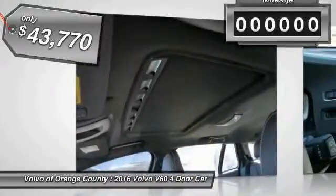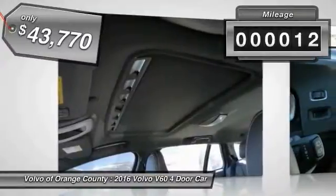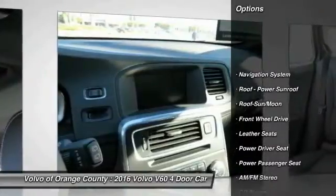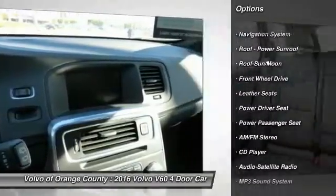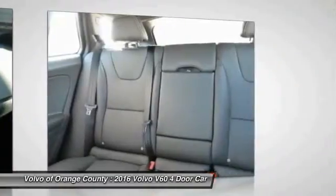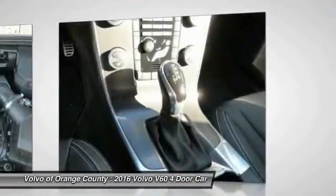Priced below forty-five thousand dollars, this vehicle has less than 100 miles. Here are some of this vehicle's great options: navigation system, traction control, anti-lock braking system, power passenger seat, Bluetooth wireless data link for hands-free phone, and moonroof.